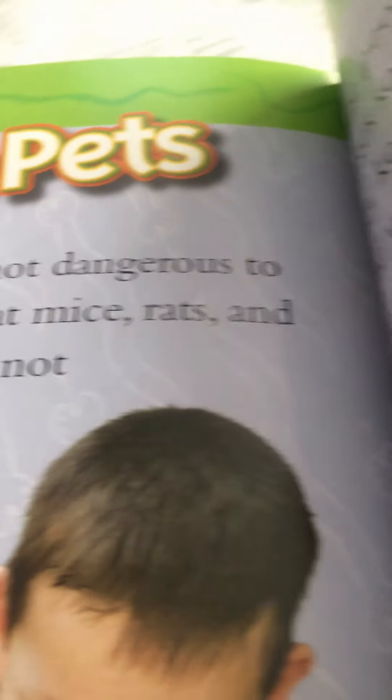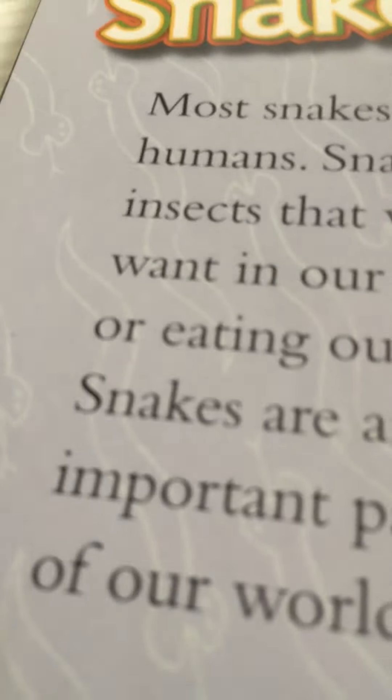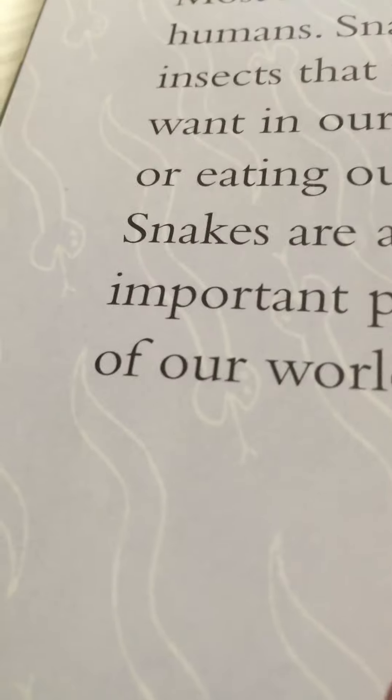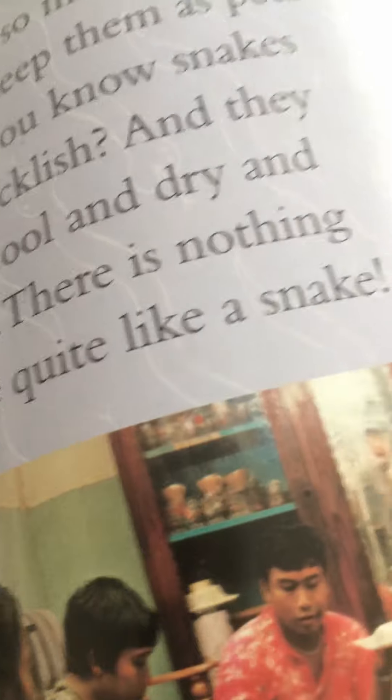Most snakes are not dangerous to humans. Snakes eat mice, rats, and insects that we do not want in our homes or eating our crops. Snakes are an important part of our world. Some people like snakes so much that they keep them as pets. Did you know that snakes are ticklish and that they are cool, dry, and soft? There is nothing else quite like a snake — here is a boa constrictor and a reticulated python.